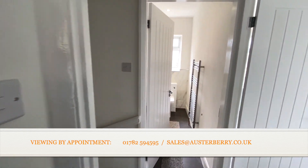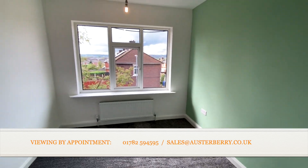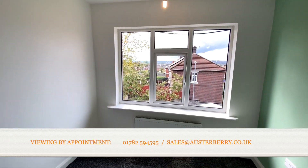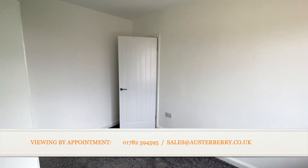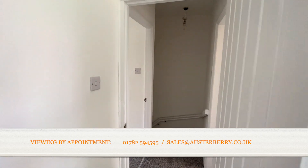Bedroom two is at the rear — that's also a double bedroom with a useful storage cupboard as you can see. You can see for miles from here; it's not overlooked. Just ready for you to put your own stamp on the property, and of course no chain to slow down your purchase.